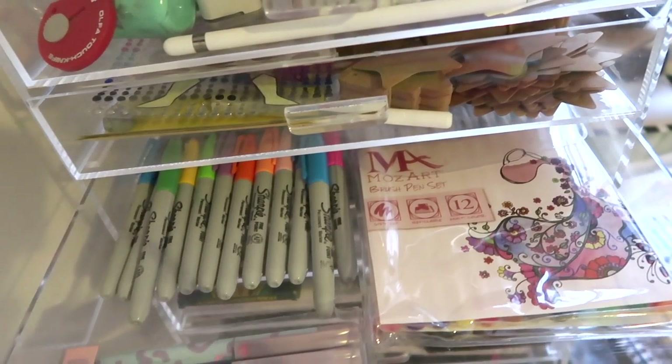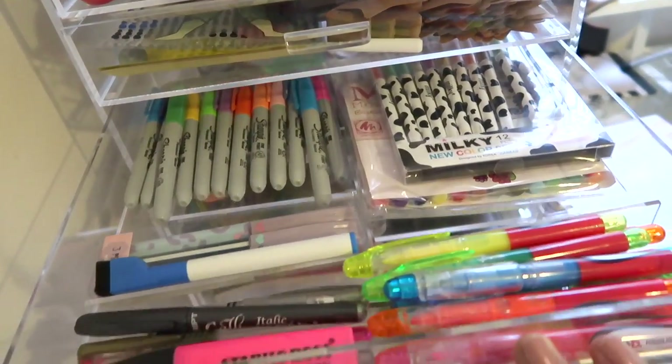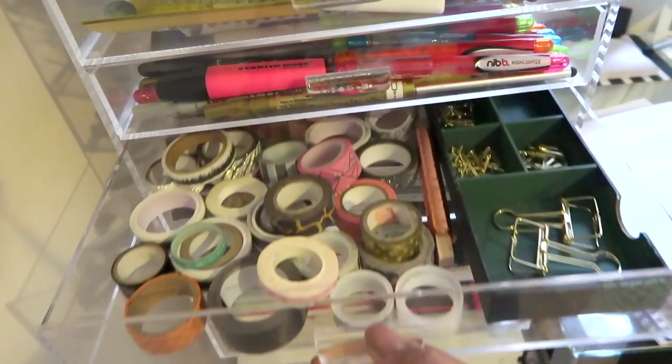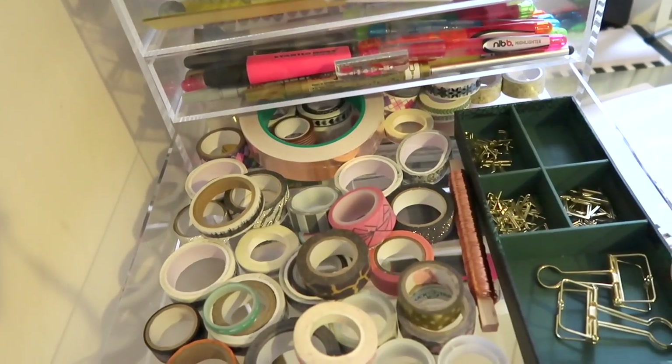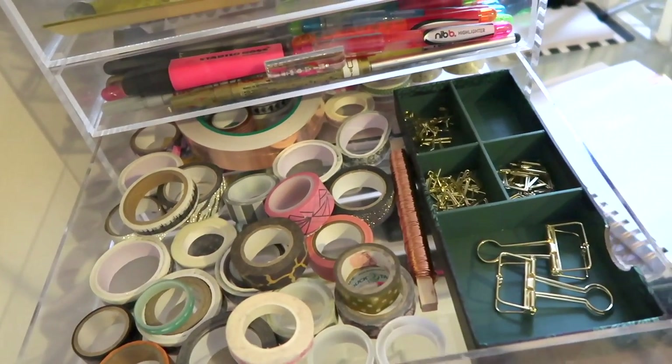I used to use them more when I was doing my journaling and planning and stuff but I don't really have much time now. And then some highlighters here. In here I've got my washi tapes — I've got probably half of what I used to have because I've just used them and they get used quickly.